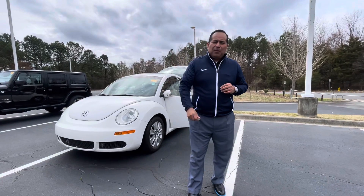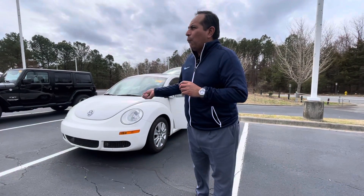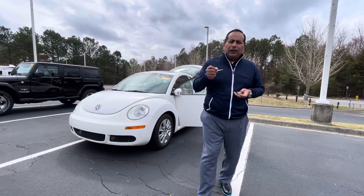We're going to get this vehicle taken care of, do the maintenance, make sure there's nothing wrong with it. Hopefully it will go in there pretty soon. I wanted to take a moment and do a quick video so you could take a look at it.